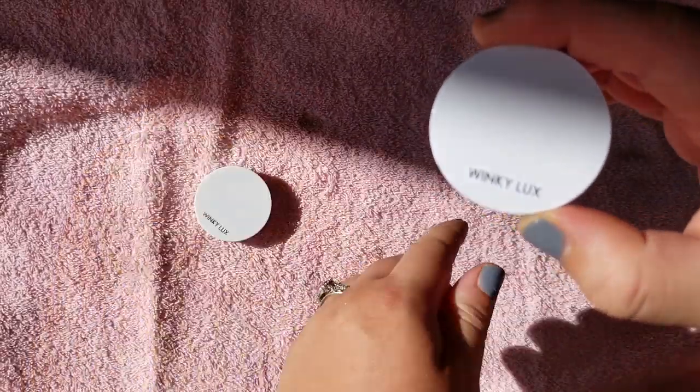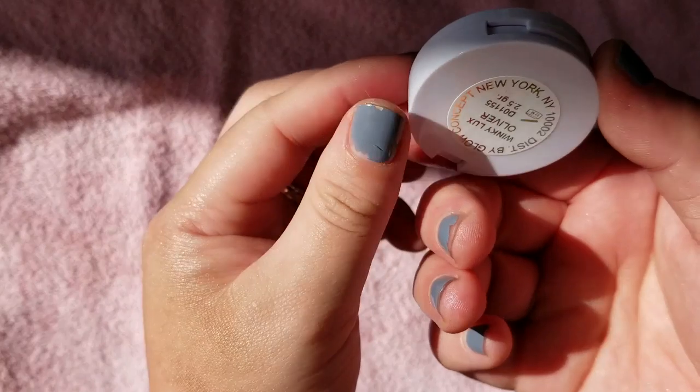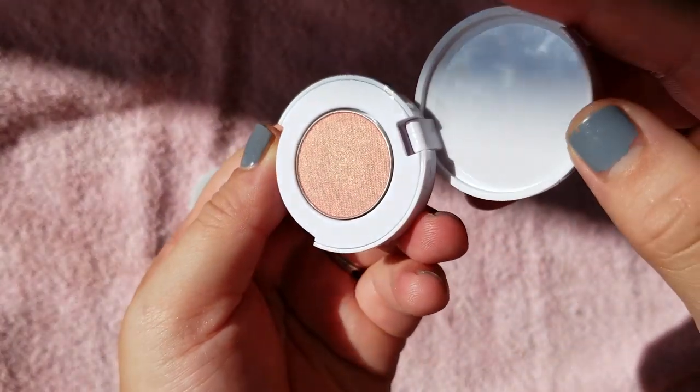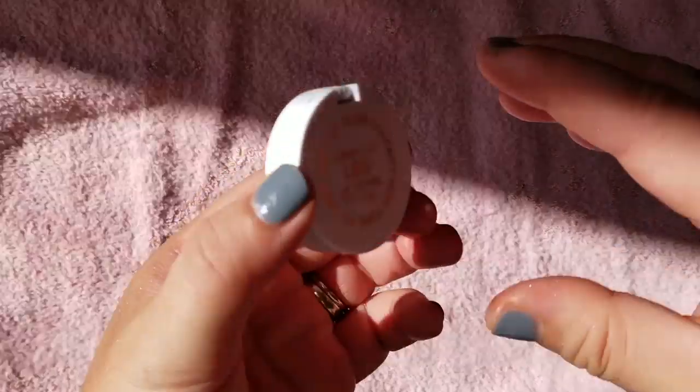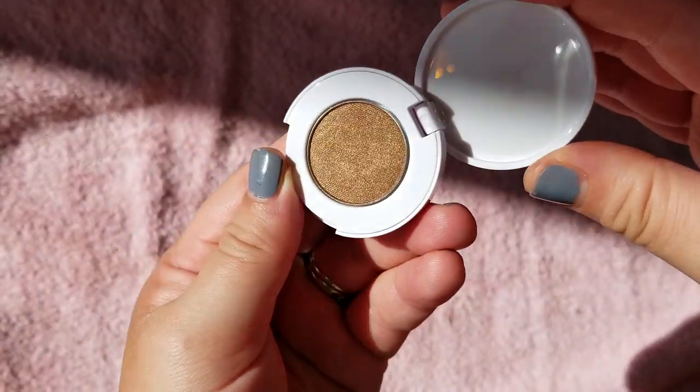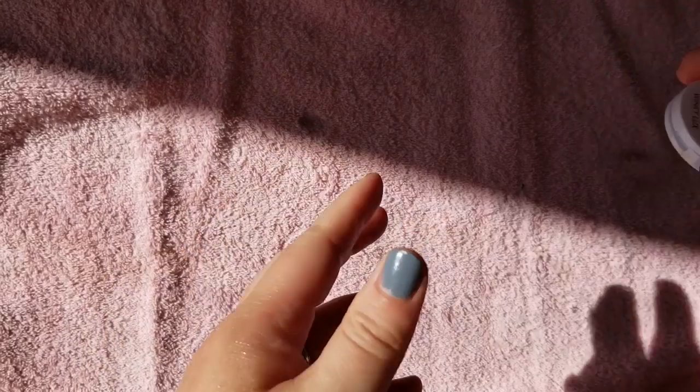Now I just have a couple Winky Luxes before the final brand — my Tom Fords. This is Winky Luxe in the shade Oliver — a pretty peach shimmer. This is the shade Leo — a golden brown color.